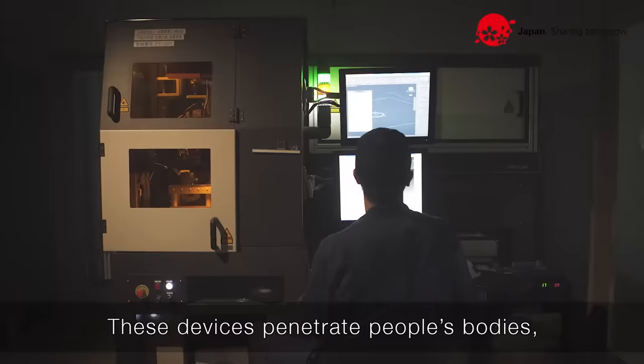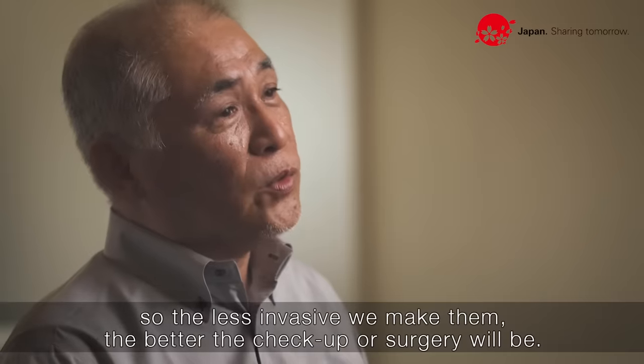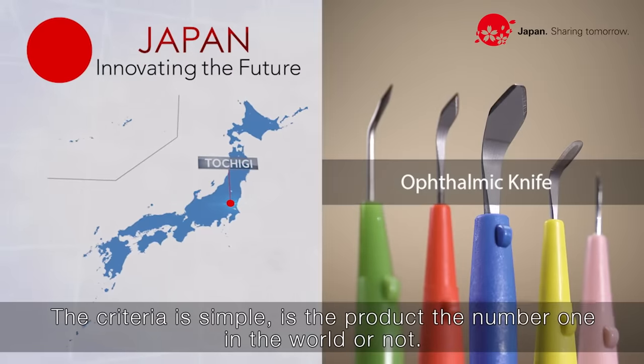These devices penetrate people's bodies, so the less invasive we make them, the better the checkup or surgery will be. The criteria is simple: is the product number one in the world or not?